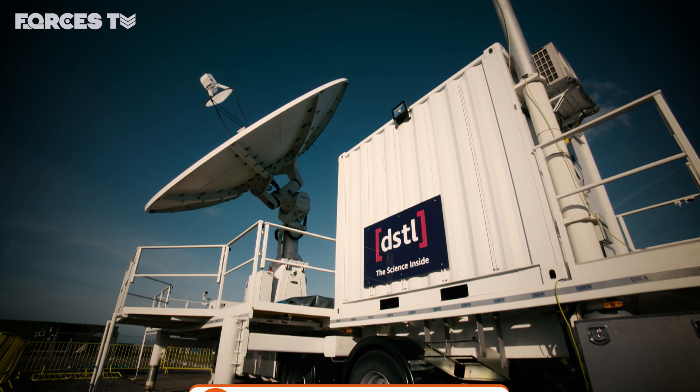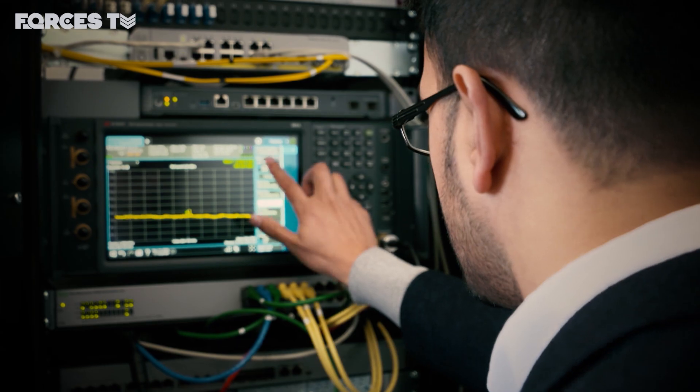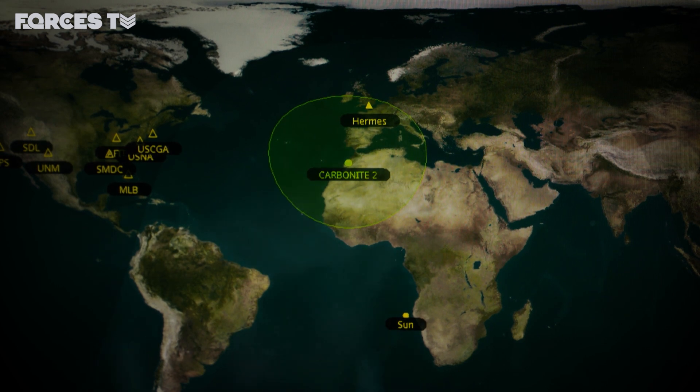The Hermes ground station, locking on to an Earth observation satellite. Imagery captured from space coming down to Earth. If some frontline command person wanted to know the area that they're going into, we can provide them with imagery information and more on what's in front of them.